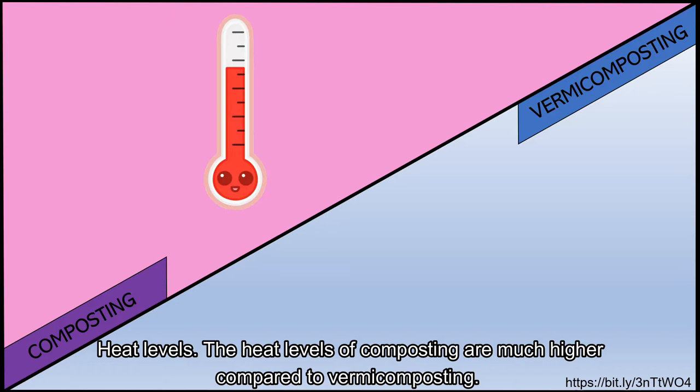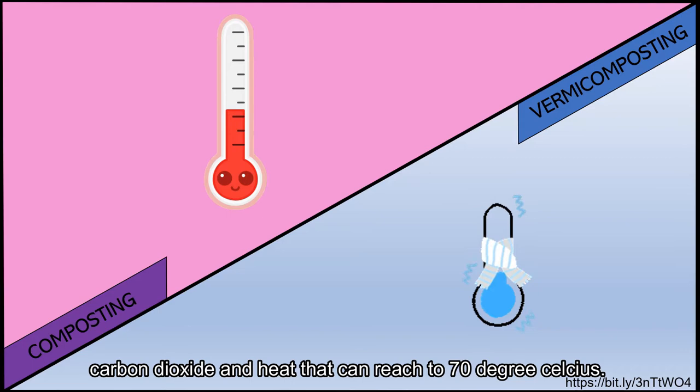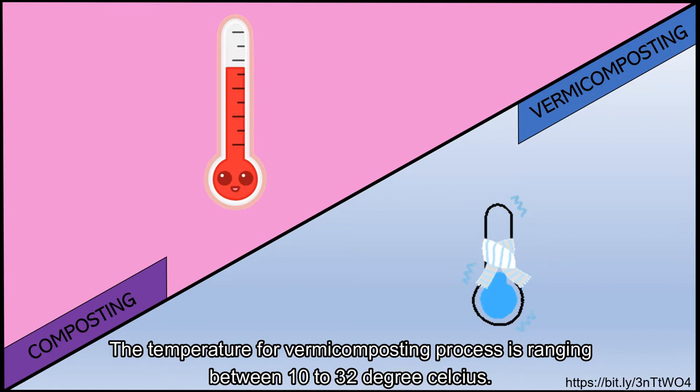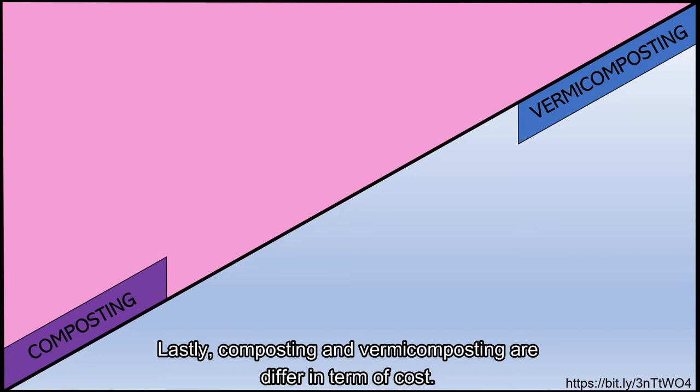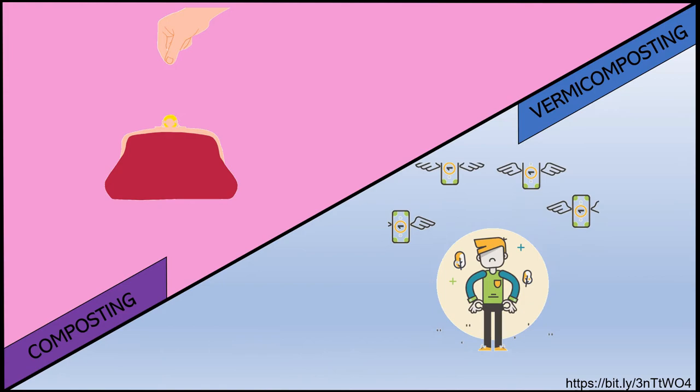Heat levels are another difference. The heat levels of composting are much higher compared to vermicomposting. This is because the aerobic breakdown of organic matter in the composting process releases carbon dioxide and heat that can reach up to 70 degrees Celsius. The temperature for vermicomposting ranges between 10 to 32 degrees Celsius. Lastly, composting and vermicomposting also differ in terms of cost. Composting is cheaper compared to vermicomposting because vermicomposting requires costs for worm protection.